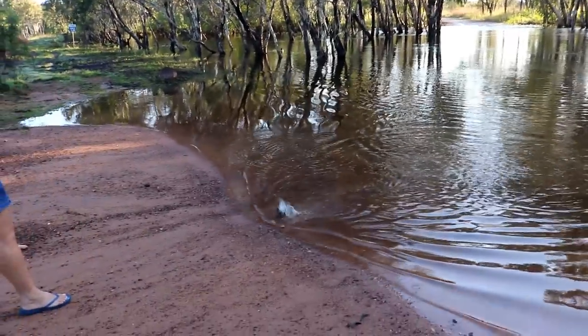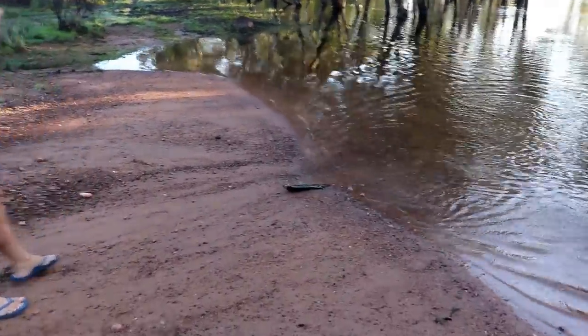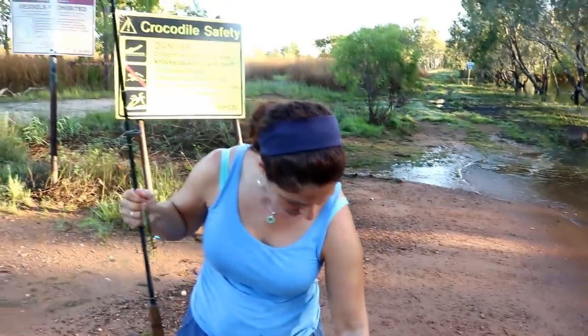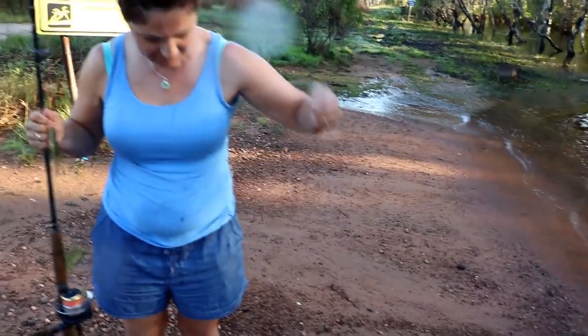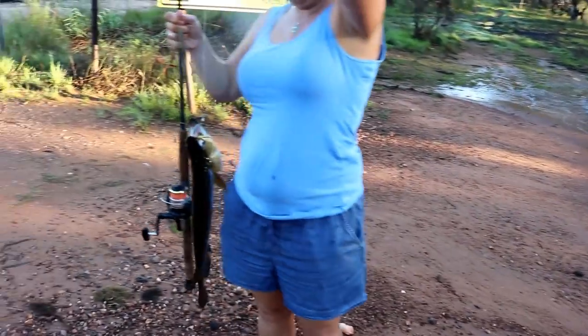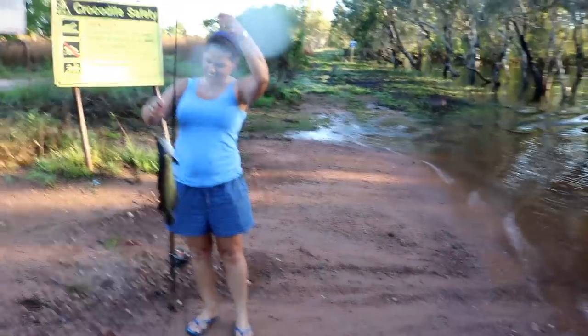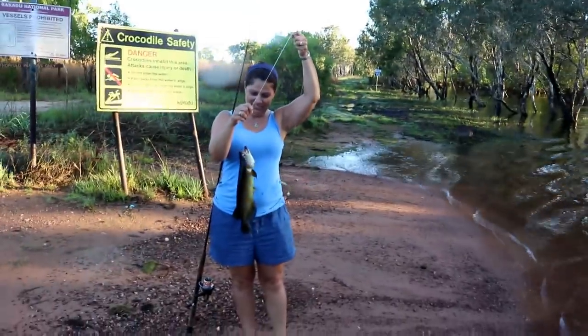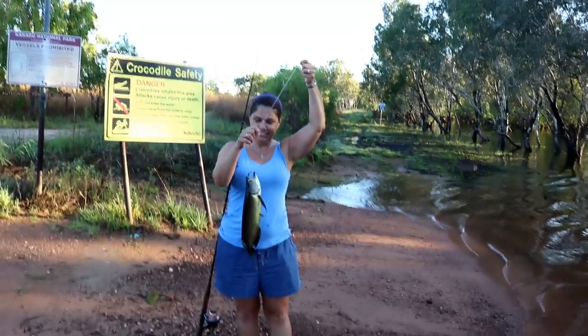Toga — Saratoga! How good's that? Well done, Daniel. Little toga. Look at that, that's awesome. First Saratoga! I've not even had a rod in the water at the moment and Daniel's absolutely smashing it. See the guys going across the river here. Saratoga — beautiful.